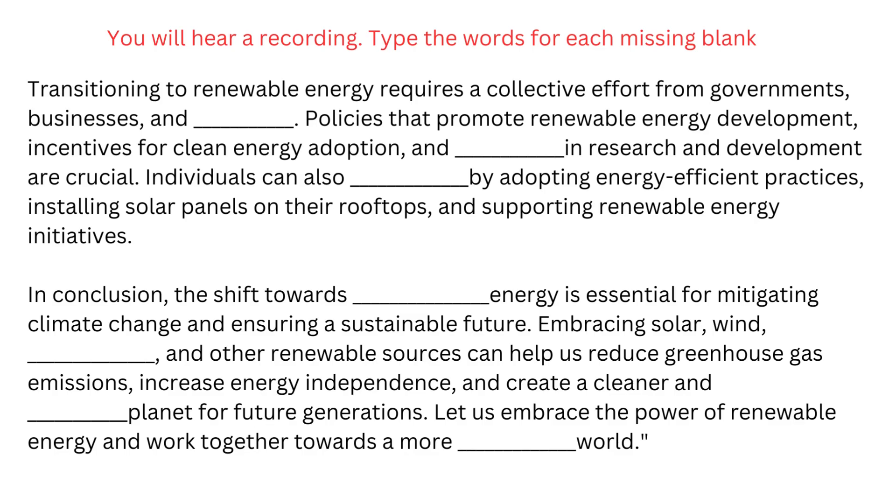Individuals can also contribute by adopting energy-efficient practices, installing solar panels on their rooftops, and supporting renewable energy initiatives. In conclusion, the shift towards renewable energy is essential for mitigating climate change and ensuring a sustainable future.